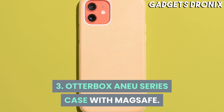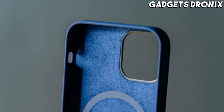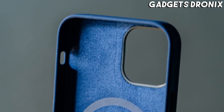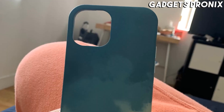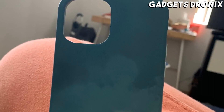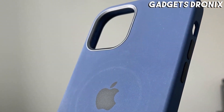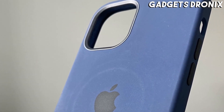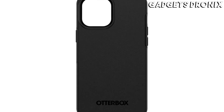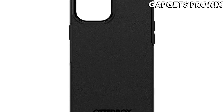Number 3: OtterBox Aneu Series Case with MagSafe. OtterBox has rightfully developed a well-deserved reputation for producing some of the best protective cases for smartphones, and though the company traditionally traded in rather bulky items, this particular case is remarkably thin while still affording plenty of protection. Made from a combination of OtterBox's proprietary soft-touch material and TPU, this case sports grippy edges, weighs in at just 1.28 ounces, and is fully MagSafe charging compatible.